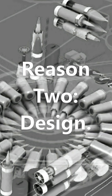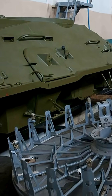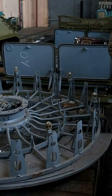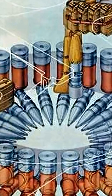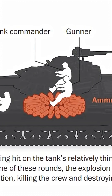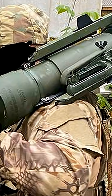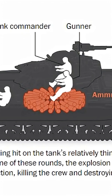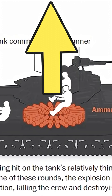Reason 2: Design. Many blame the Soviet autoloader — the rotating system under the turret that replaced the human loader. Western crews mockingly called it the devil's carousel. But the real problem isn't the autoloader; it's where the ammunition sits. In tanks like the T-64, T-72, T-80, and T-90, shells are stored below the crew, right under their seats. When a shaped charge jet from a HEAT round burns through the armor, it creates massive overpressure inside, enough to ignite the ammo beneath. The resulting blast goes upward, blowing the turret clean off the hull.